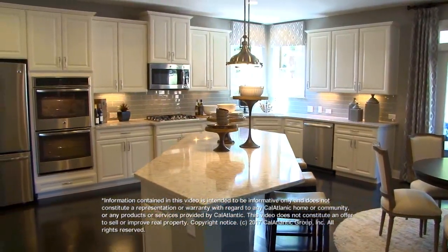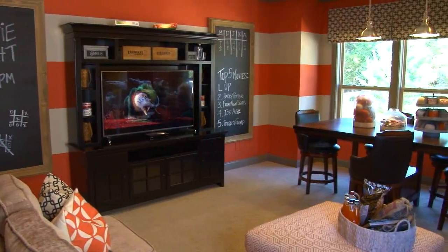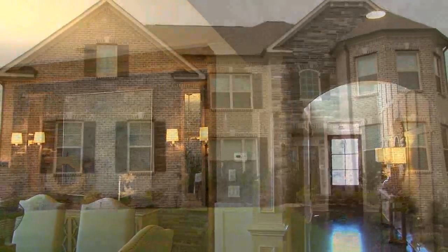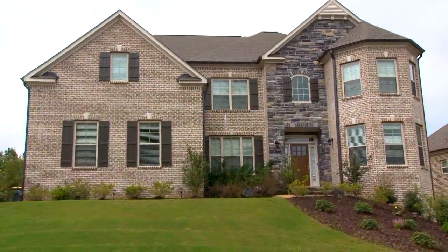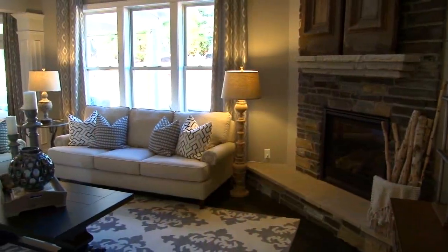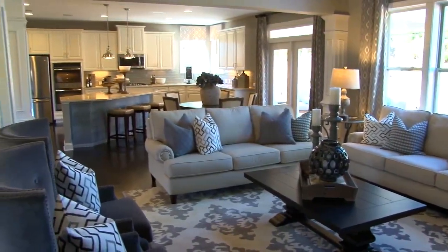In Seneca Overlook, we're offering beautiful basement home sites, and our plans range from about 3,200 square feet to just over 4,400 square feet. Prices will be starting from the low 500s, and we have plenty to choose from for all of our buyers. CalAtlantic also provides closing cost assistance with CalAtlantic Mortgage Corporation.